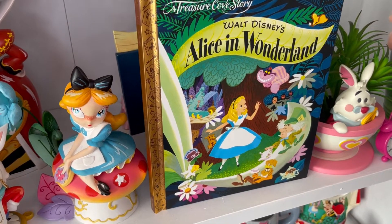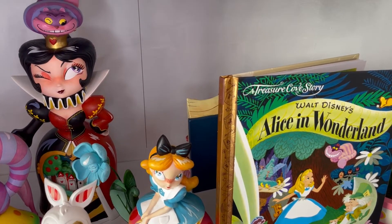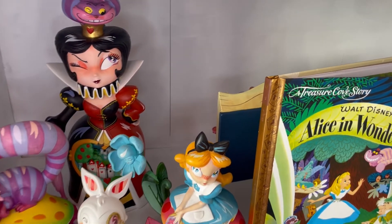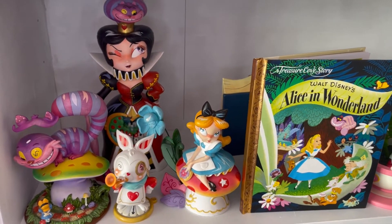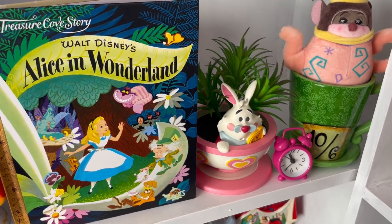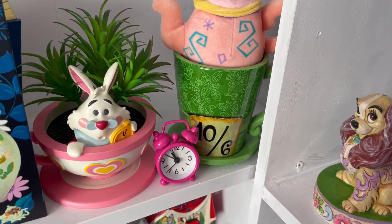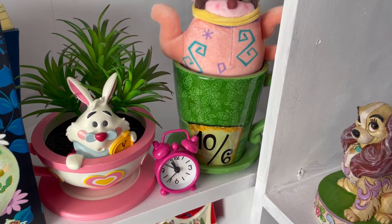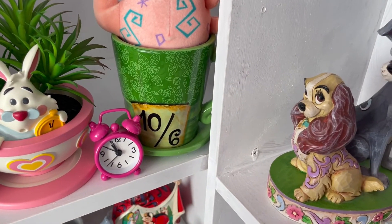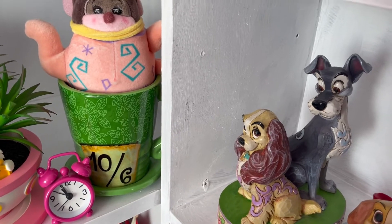On to another Alice shelf: I have my Miss Mindy figures here. I have my gorgeous Cheshire Cat on the mushroom Miss Mindy, next to that my White Rabbit Miss Mindy, then an Alice one that my friend Vanessa got me - she's so beautiful. At the back we have a glow-in-the-dark Queen of Hearts Miss Mindy with Cheshire Cat on top. I absolutely love that one. Moving along we have my Alice in Wonderland book, a Shop Disney White Rabbit in a teacup plant holder, a super cute mini pink clock from my friend Cassidy, and a Mad Hatter's mug with a Wishable Dormouse inside.